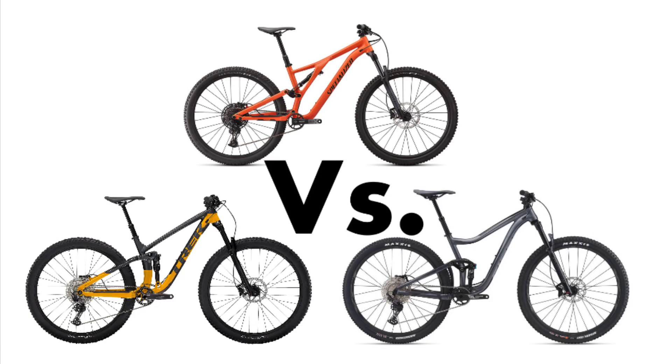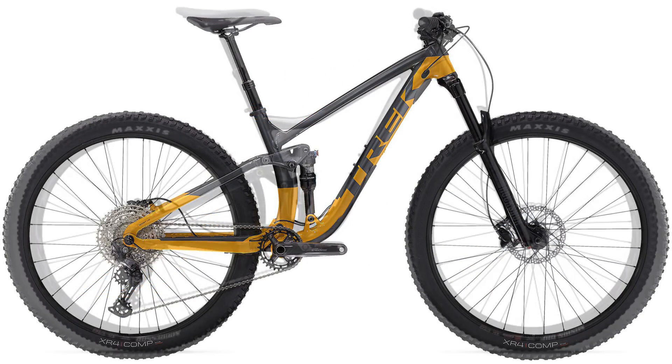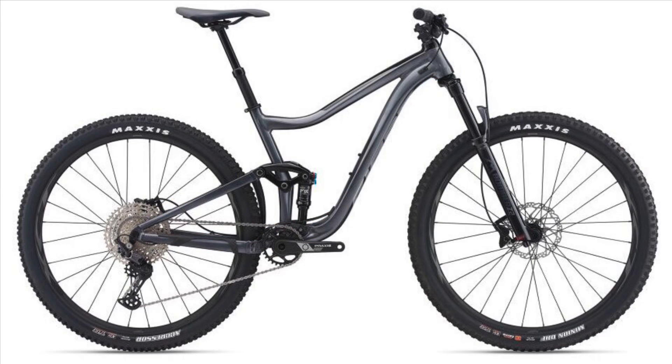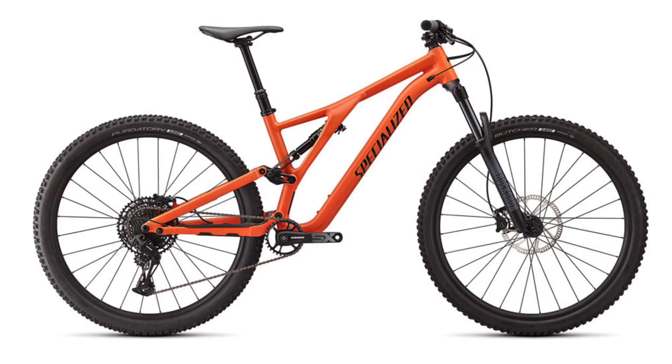Hello and welcome to the flow! Today on Cycling with Sully, we are comparing the 2021 model years of the Trek Fuel EX5, the Giant Trance 3, and the Specialized Stumpjumper Alloy.